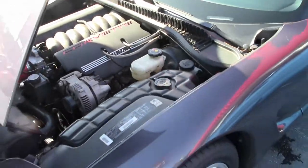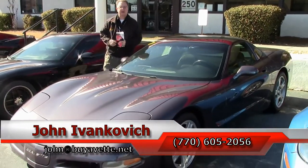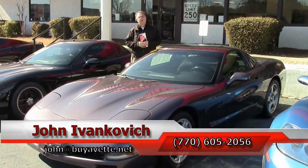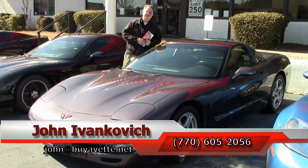As always, 770-605-2056 or email john@buyavet.net if you'd like to know more about any of our hundreds of Corvettes or classic cars we carry in stock. As always, subscribe to the YouTube channel so you can see all the new stuff first.